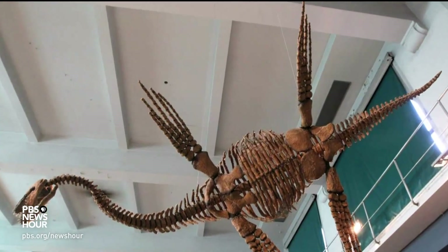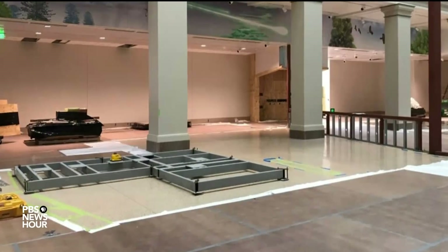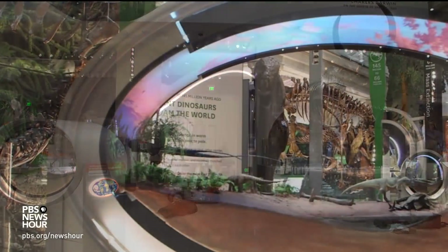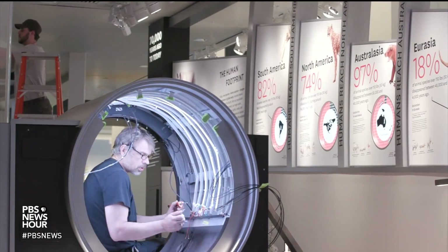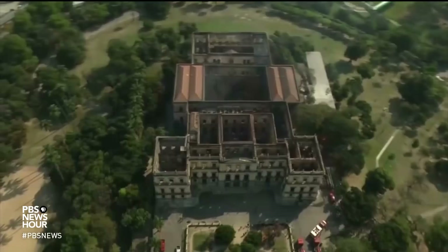In other paleontology halls, fossils are often supported from wiring in the ceiling. But to maintain and emphasize the hall's original architecture, they anchored all the fossils to a new steel frame that stretches beneath the floor, using fire-safe material. This is to ensure these priceless relics would survive the kind of fires that consumed Notre-Dame and Brazil's National Museum.